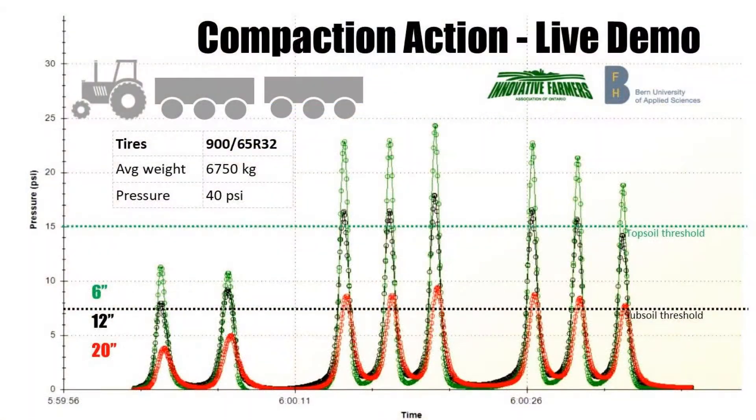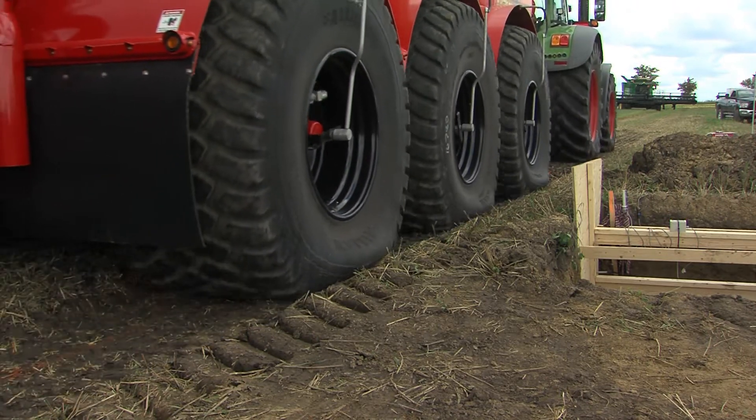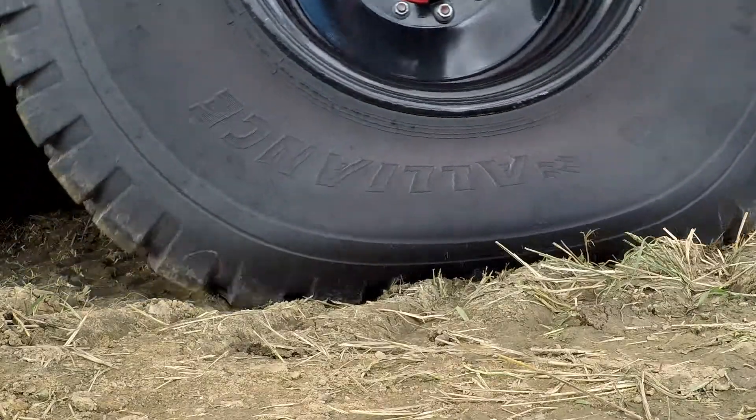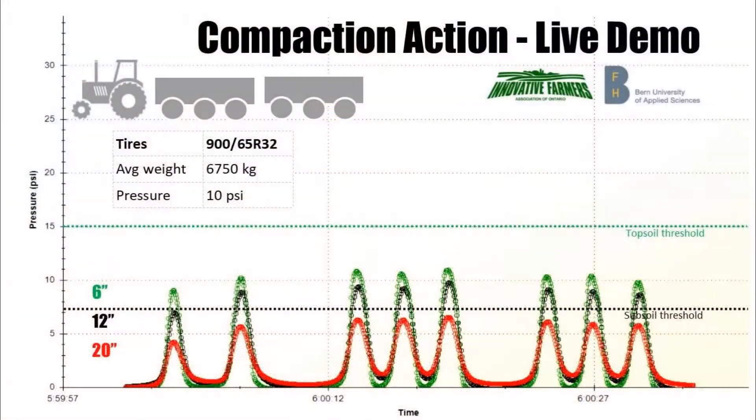The sensors spiked at 24 psi in the topsoil and 10 in the subsoil. So the tankers turned around and within a few minutes they'd dropped their tire pressure to 10 psi and rolled over the sensors again. Now with less than half the pressure on the topsoil, it measures at 11 at 6 inches and 7 in the subsoil, staying under that threshold.